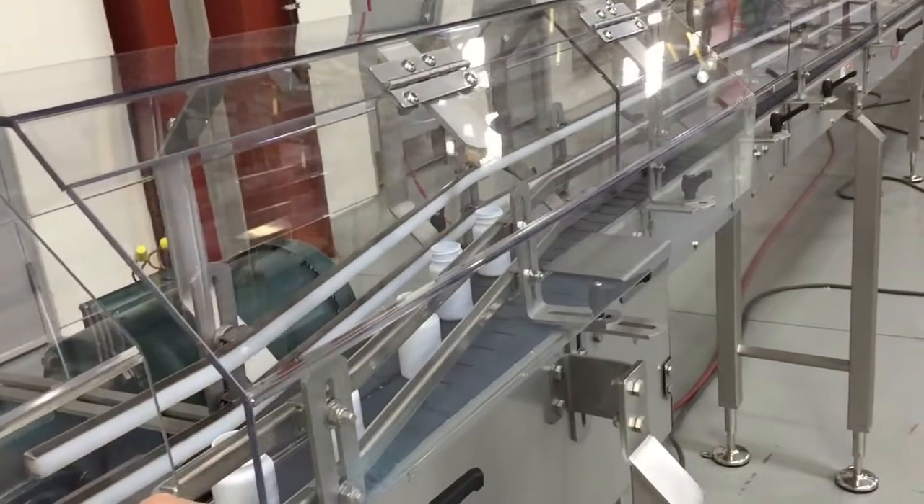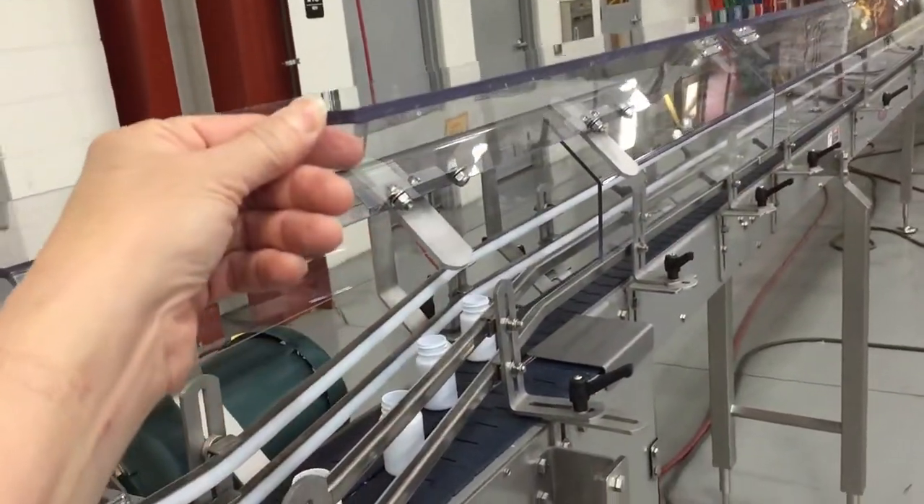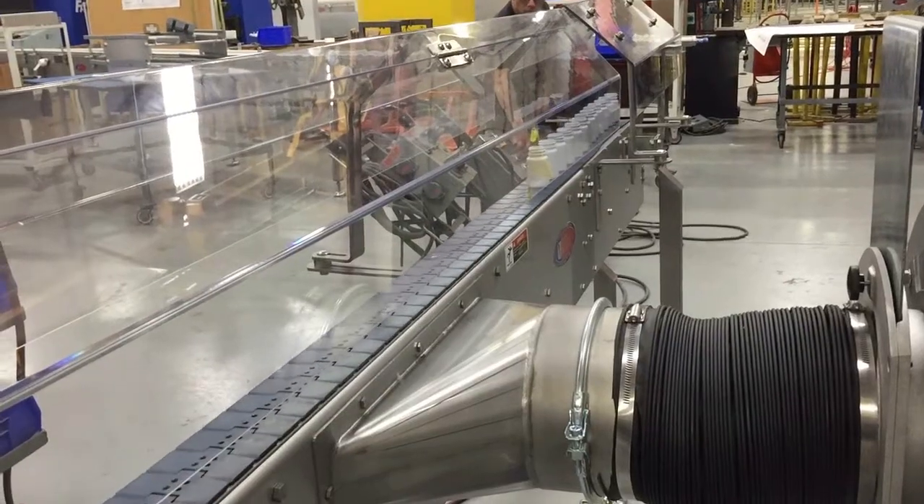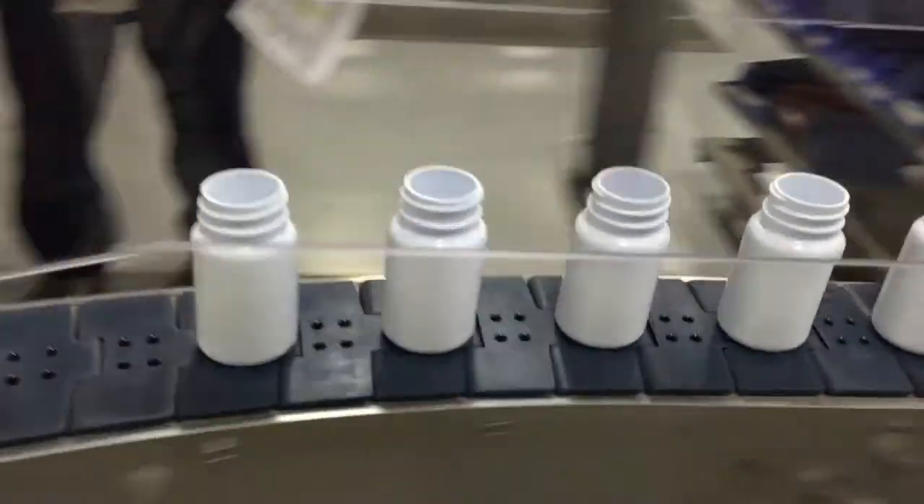Please note the bottles used in this video are for demonstration purposes only. These conveyors can run up to 180 feet per minute at 60 hertz with no accumulation.